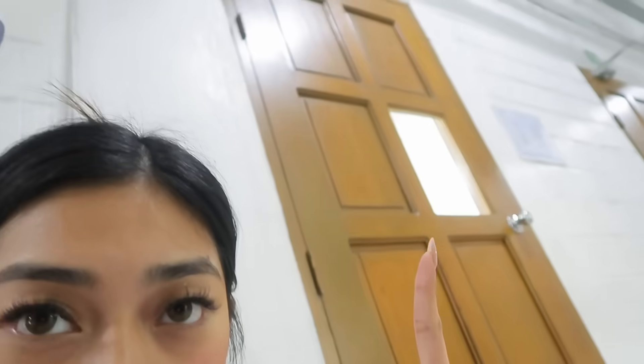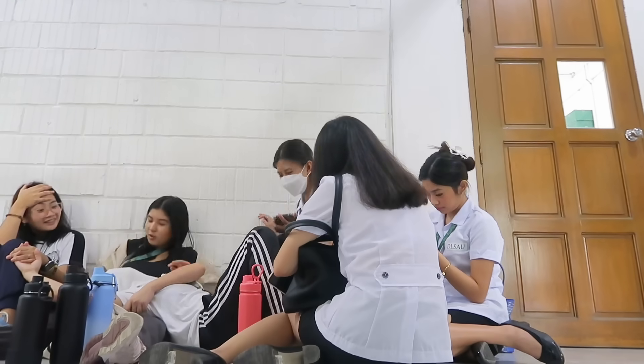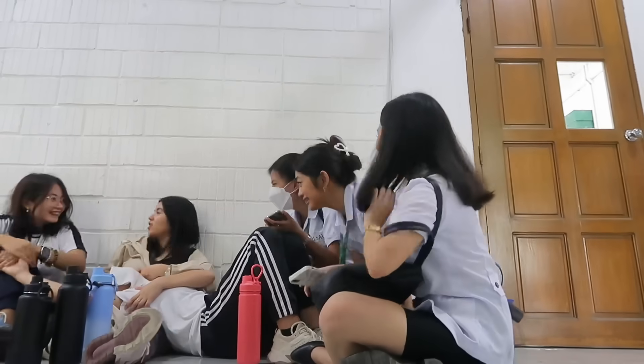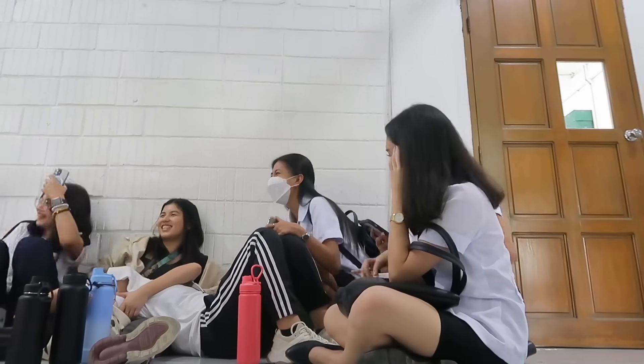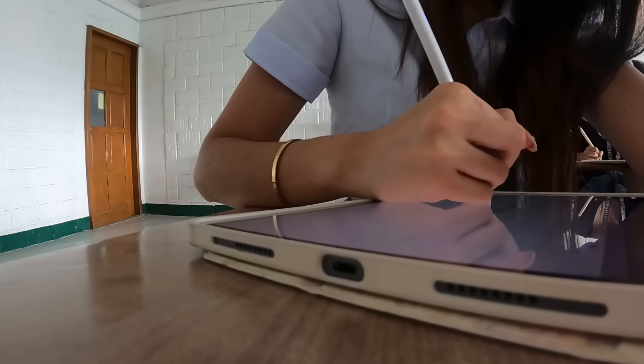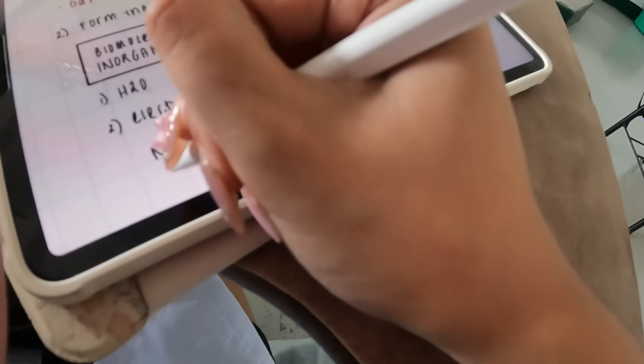We're just waiting for our teacher because we don't have a service and we're going to use this room. It's room 507. So wait - it works, it works.